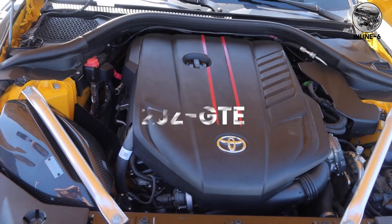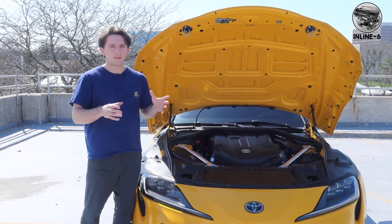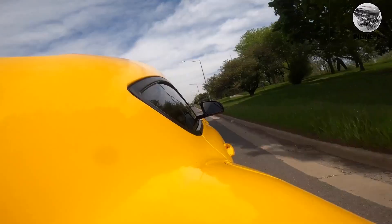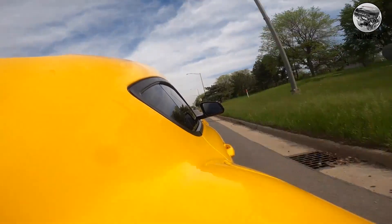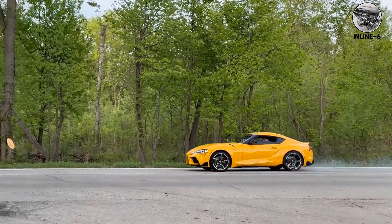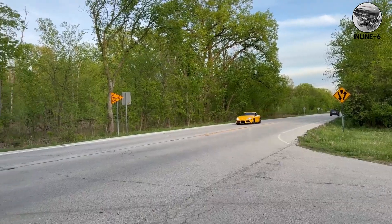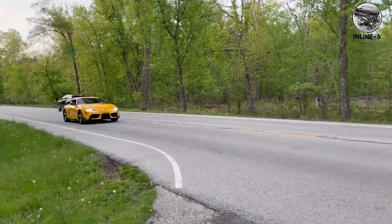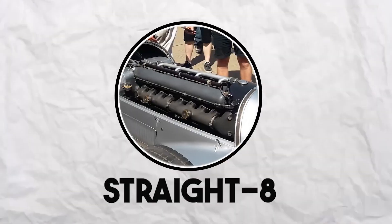Toyota's 2JZ-GTE is the turbo inline-six legend. Stock, it makes 320 horsepower; built, it can handle 1,000-plus horsepower on stock internals. The sound is deeper than the BMW, more guttural. When the turbos spool, it creates this whoosh-growl combination that's become the soundtrack of import drag racing. Straight eight — eight cylinders in a row from the golden age of racing.